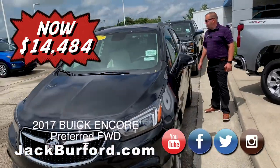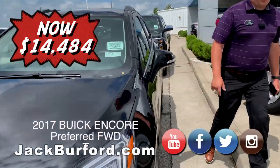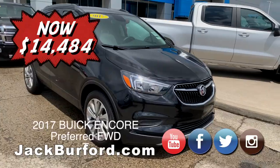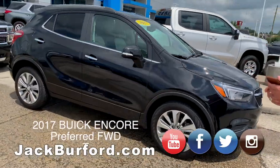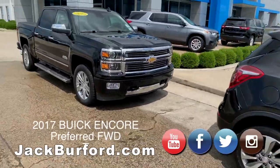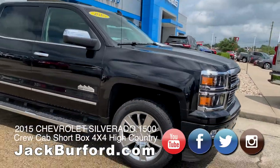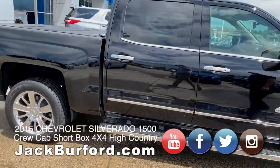We're sitting at about 17,736 miles on this vehicle, so a very, very good deal. Now the second one I want to tell you about is the 2015 Chevrolet High Country. This vehicle has 38,169 miles on it and beautiful chrome wheels on it.